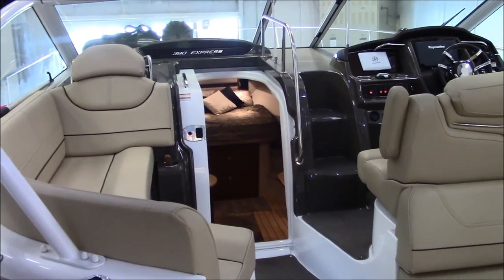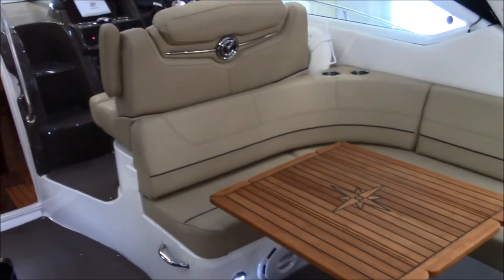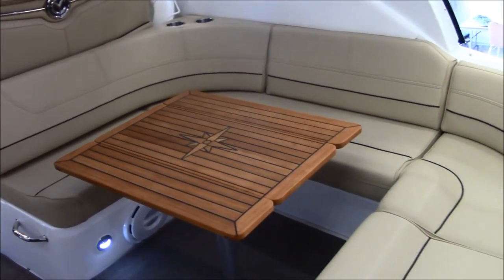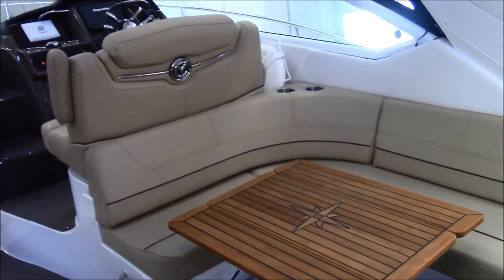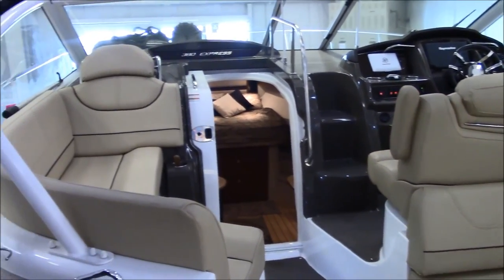And there it is — the 2013 Cruisers 380 Express. Visit us at Larson Marine, 847-336-5456, and visit us at LarsonMarine.com.